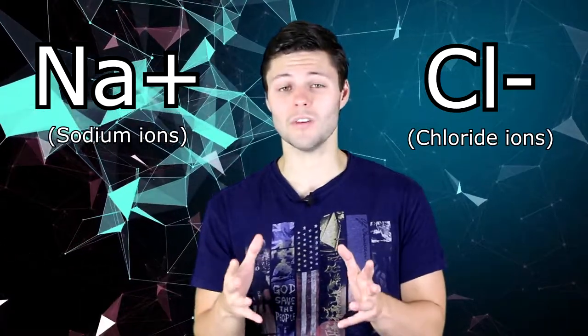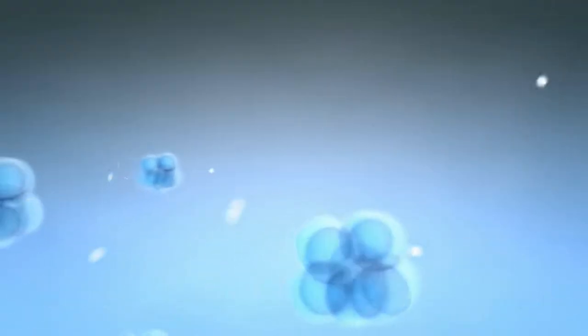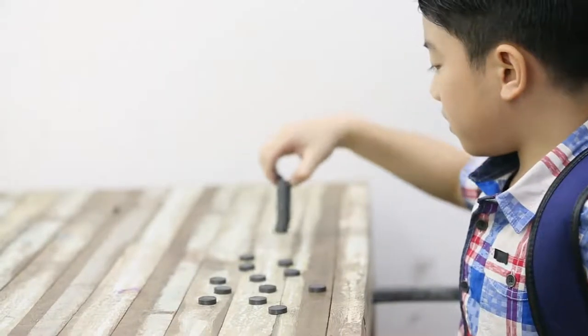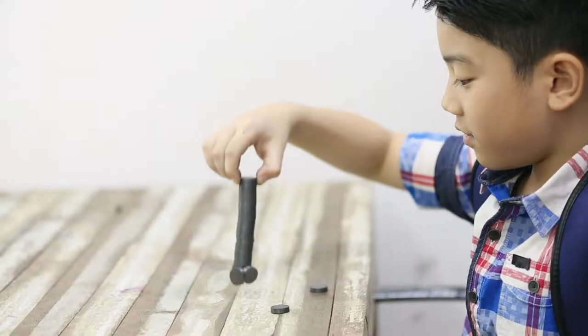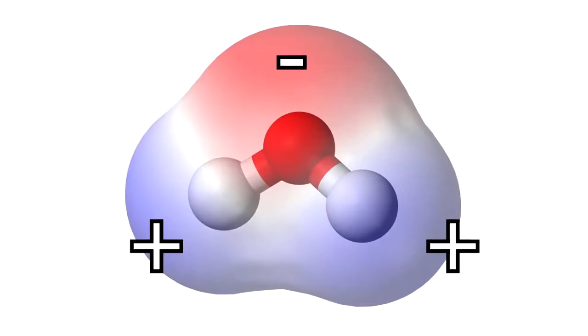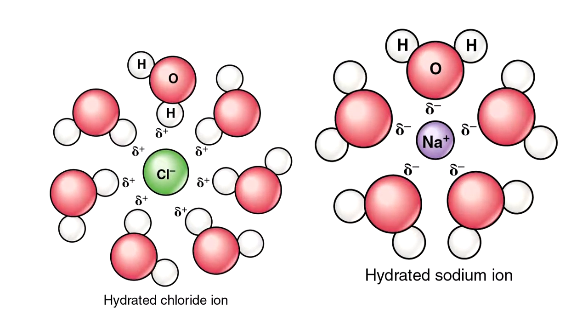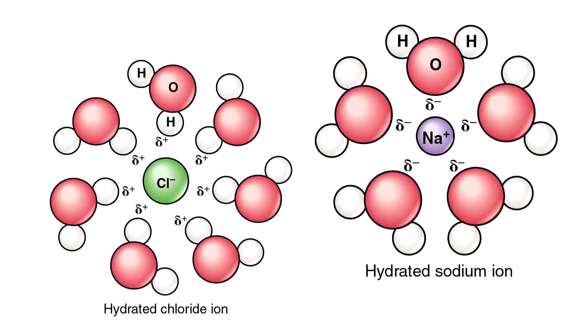But why does salt increase boiling point in the first place? Regular table salt, known as sodium chloride, will break into sodium and chloride ions when dissolved in water. Sodium is positively charged while chloride is negatively charged. Opposites attract and they hang around the dipolar water molecule which has positive and negative charged ends. These create an ion-dipole interaction, and this means additional energy is needed to move the water molecule away from the charged ions and into a gas.